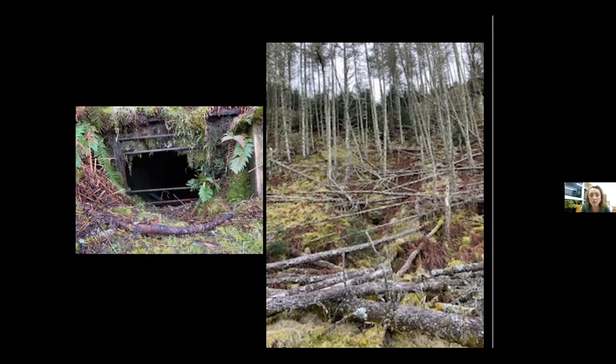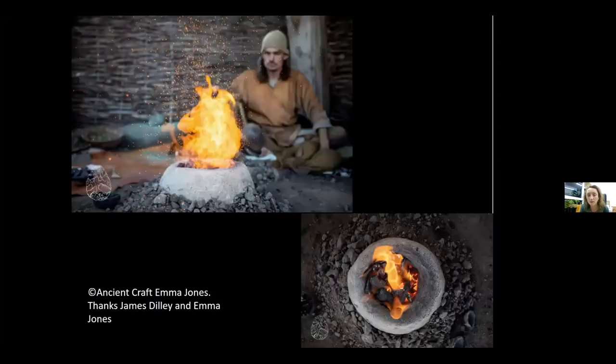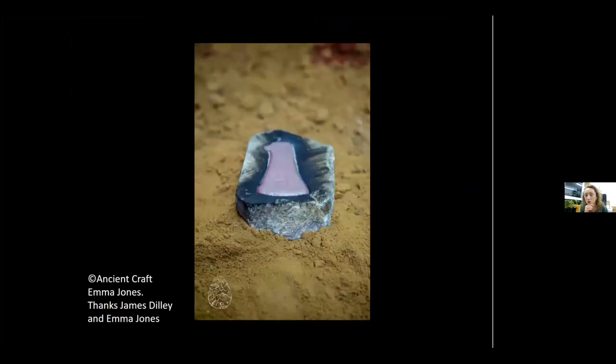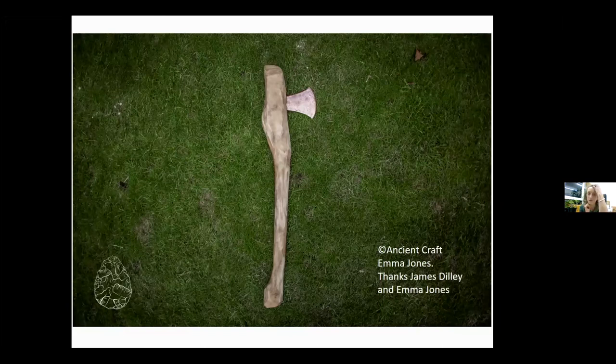Just to give you a little flavour of how you make a bronze object — James Dilley of Ancient Craft and Emma Jones very kindly sent me some photos. This is James crushing the ore, and then you need to heat the ore to a temperature, and then this is James pouring the ore into a stone mould. You can start to see that it's a flat axe he's making. And this is it cooled and out of the mould, and then that's the final hafted object.